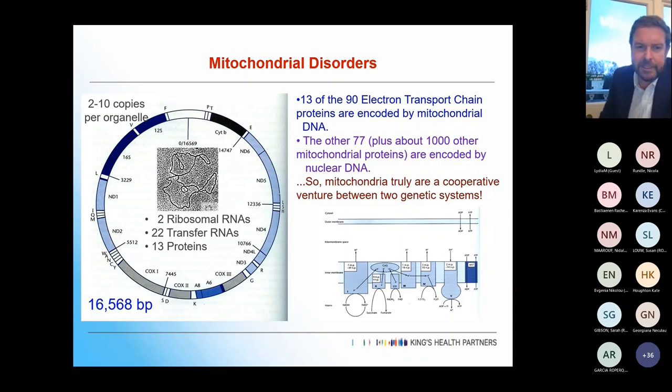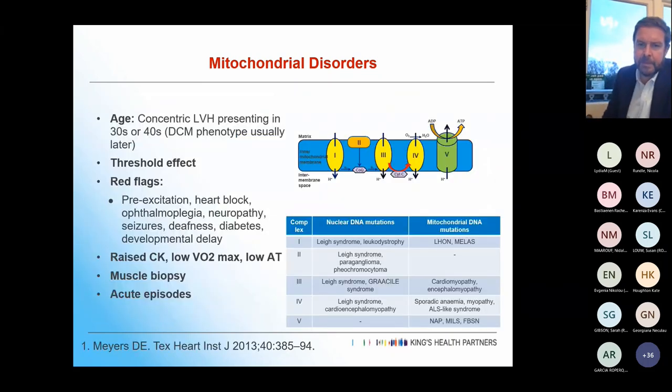Mitochondrial DNA has two to ten copies per organelle. 13 of the 90 electron transport chain proteins are encoded by mitochondrial DNA, and the other 77 by nuclear DNA — that's where you get the interplay between these two different systems. You can see the different complexes and the nuclear and mitochondrial DNA mutations that affect different parts of the complex.